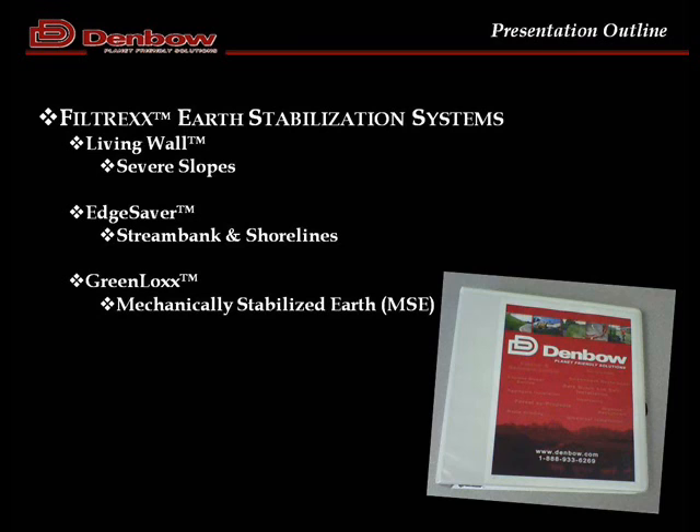We're going to talk about three separate systems that are similar in their makeup and components, but different in their application. The first is Living Wall, a trademark name for a green system for slope erosion control. The second is Edge Saver, aimed at stream banks and shoreline restoration. And then Green Locks is the MSC system from Filtrex — a full retaining system that would replace blocks, wire baskets, or something similar.